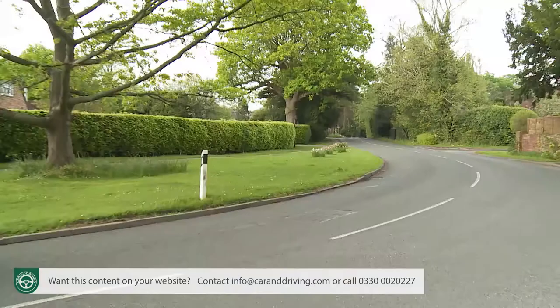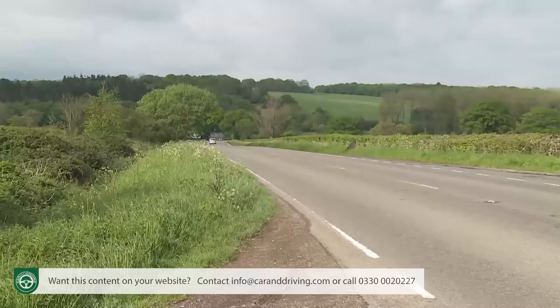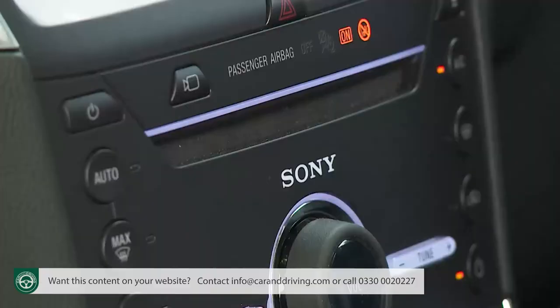The Ford MyKey system enables you to program a separate key for your car that will control the vehicle's use should you lend it out — say to your son or daughter. This can allow you to restrict your Galaxy's top speed, prevent activation of driver assistance and safety features, inhibit incoming phone calls, reduce the audio system's volume, and even disable the stereo completely if seat belts aren't being used.